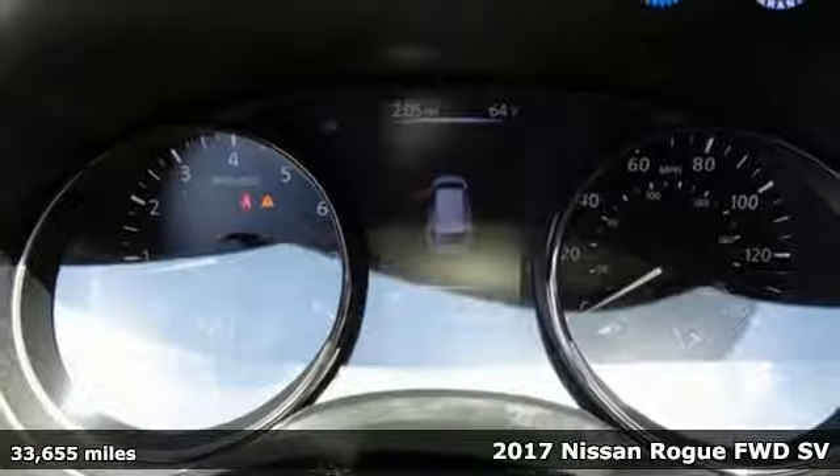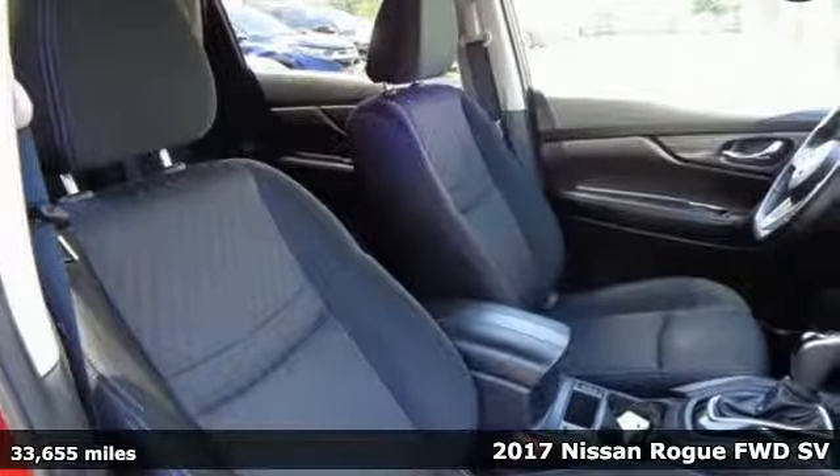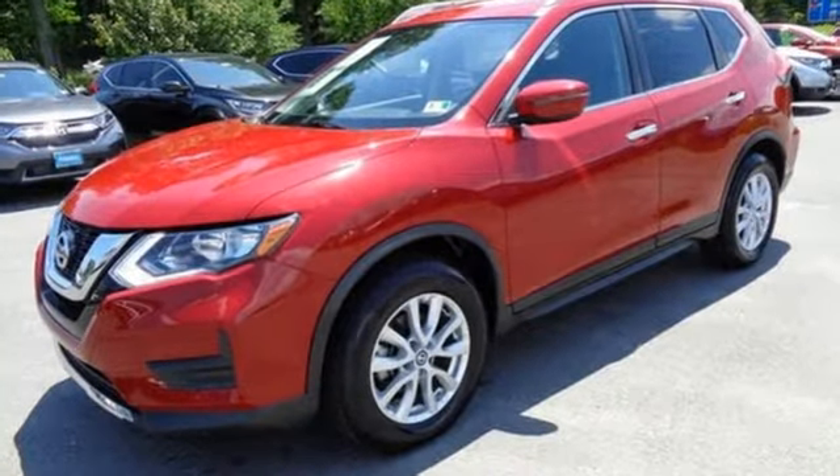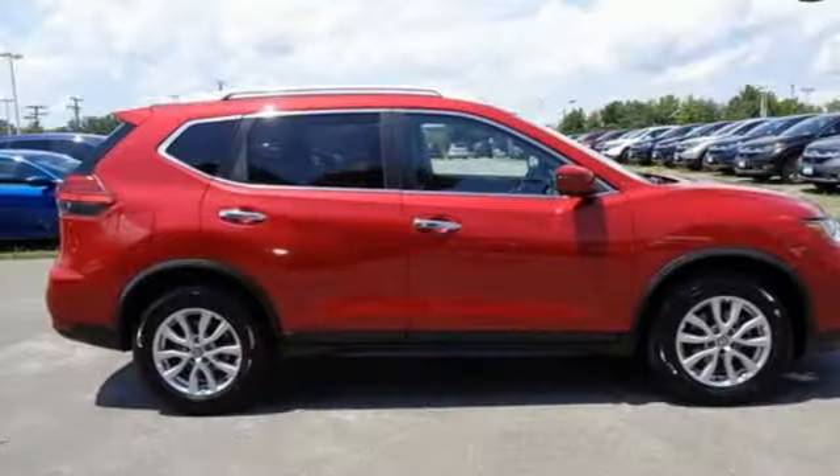You'll look forward to every drive with features like these: Bluetooth wireless audio streaming, intelligent key, dual zone climate control, remote engine start, and front heated bucket seats.